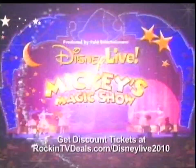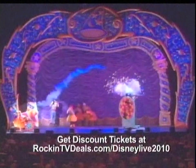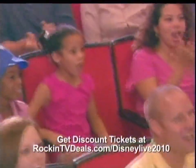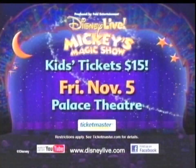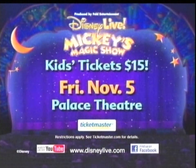Disney Live presents Mickey's Magic Show. Join Mickey, Minnie, Cinderella, Snow White and many more of your Disney friends as they put on a big show full of amazing surprises. See spectacular illusions that will dazzle you. Extraordinary acts that will thrill you. And magic that will take your breath away. Bring your family and create your very own magic right in your hometown. Get your tickets today before they disappear. Get $15 kids tickets to the 3 p.m. show when you use code KIDS at Ticketmaster.com. Playing the Palace Theatre November 5th.